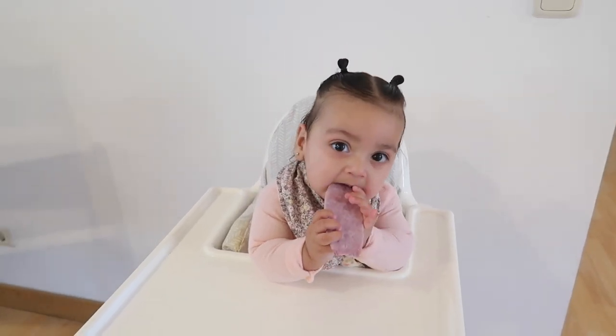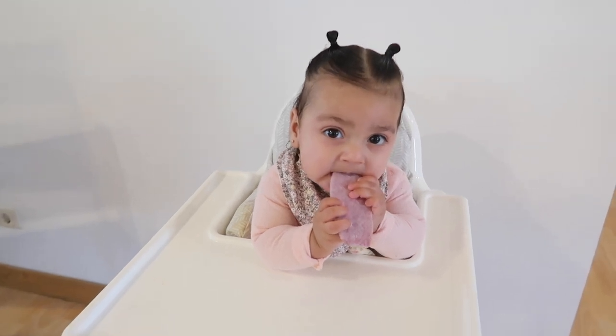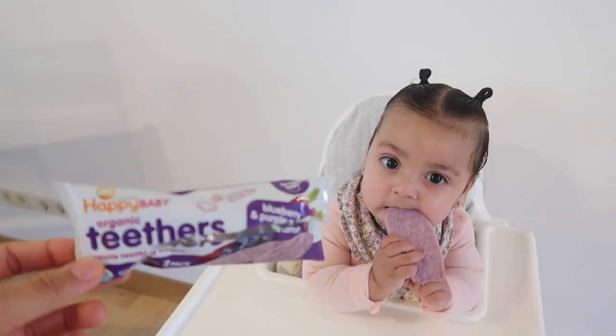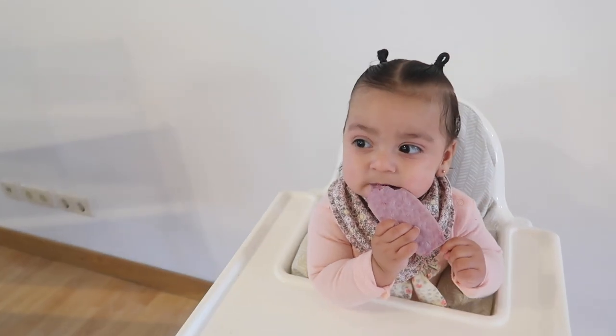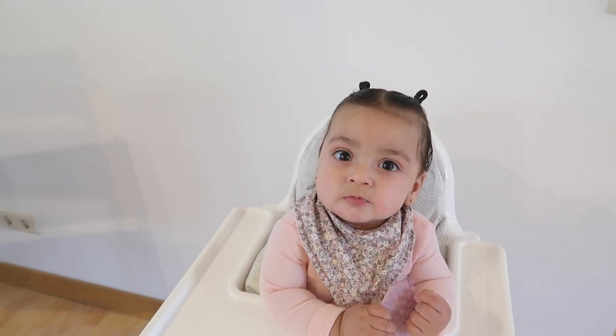Someone was hungry so I had to give her a little snack — went ahead and gave her a little organic teether by Happy Baby. This is definitely American, but let's go ahead and get started with the first item.